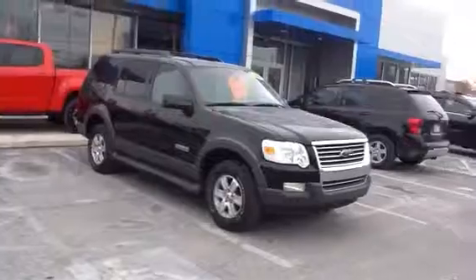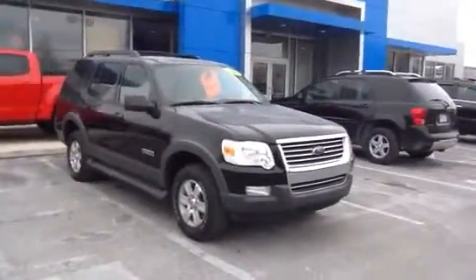This Explorer is very well equipped. I think you'll really like it and I look forward to meeting you at 10:15, Caesar.